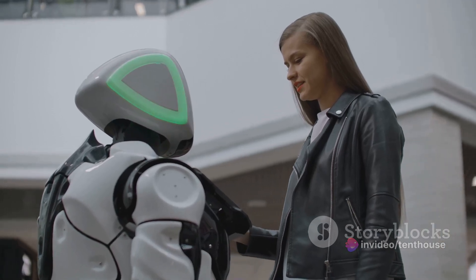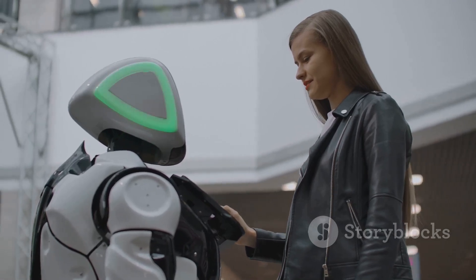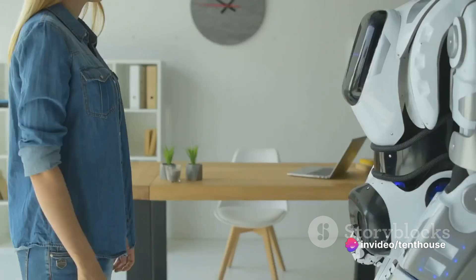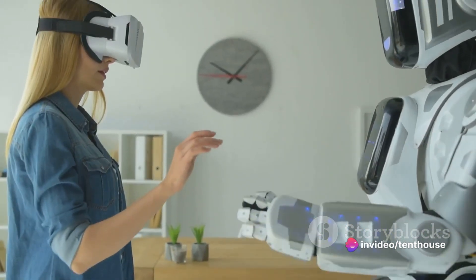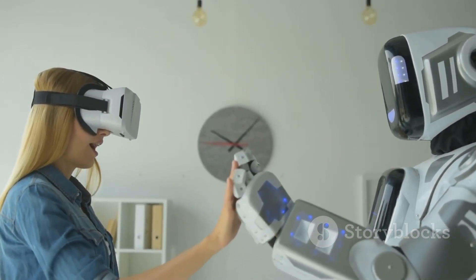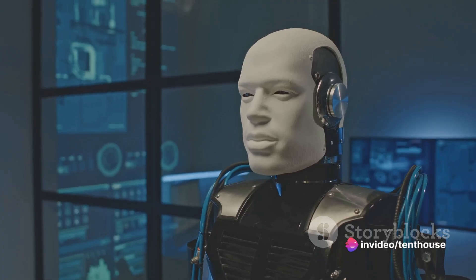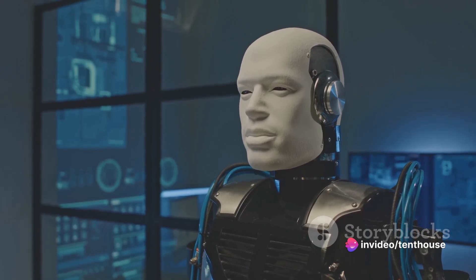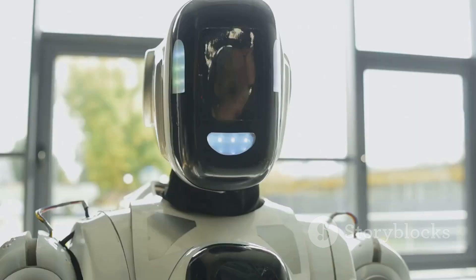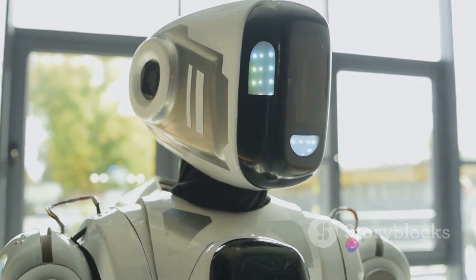Geminoid DK's level of realism is a significant milestone in humanoid robotics. It's not just about creating a machine that can perform tasks — it's about creating a machine that can interact with people in a genuine and authentic way. This level of realism opens up a world of possibilities. Imagine having a robot that can seamlessly blend into a crowd, or even serve as a stand-in for a human in certain situations.